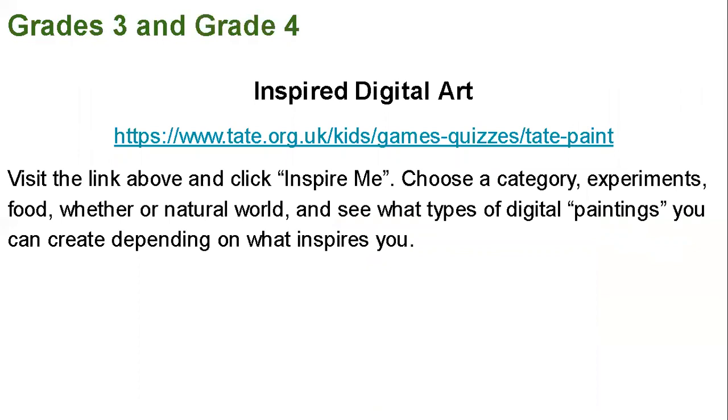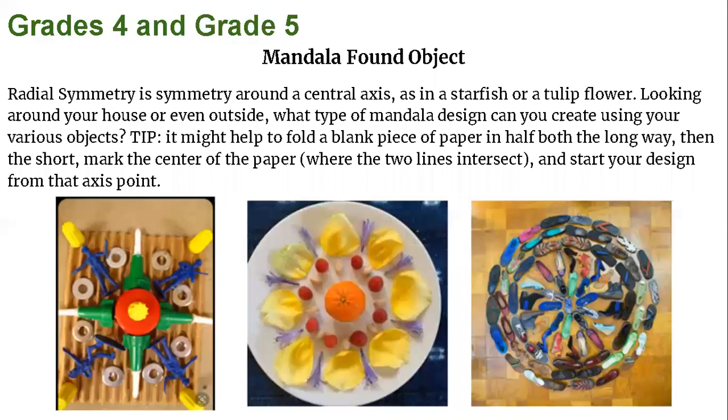Grades 3 and 4, you're going to be looking at some inspired digital art this week. Visit the link above and click on 'Inspire Me' when you get there. Choose a category: experiments, food, weather, or natural world, and see what kinds of digital paintings you can create depending on what inspires you.